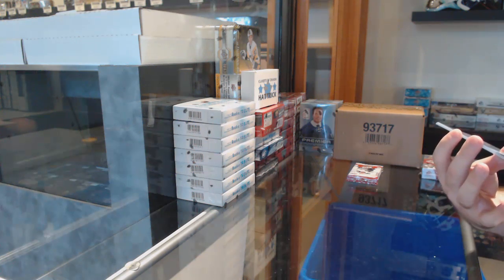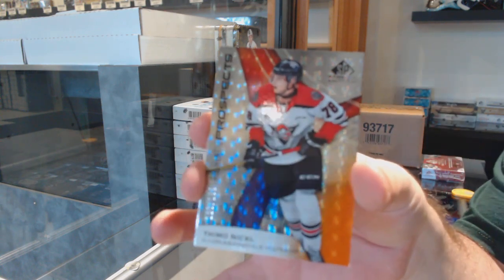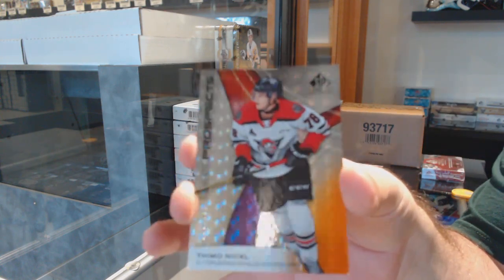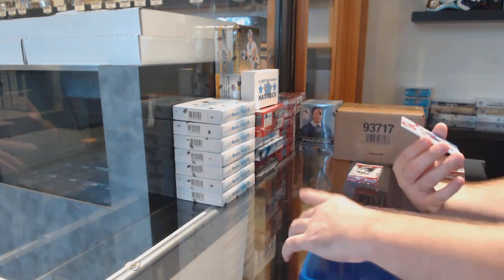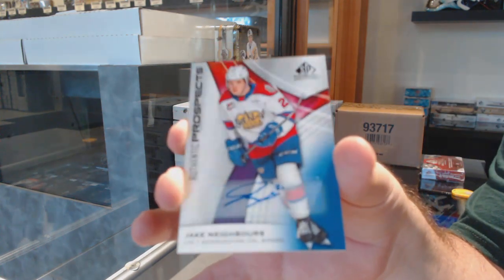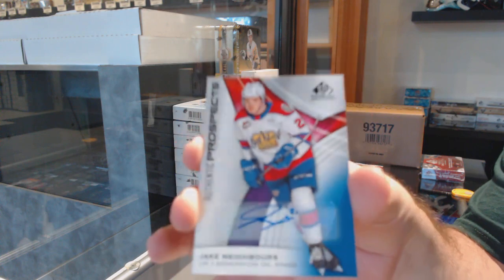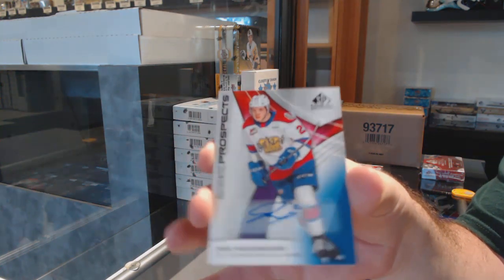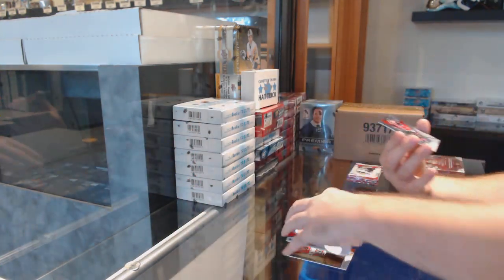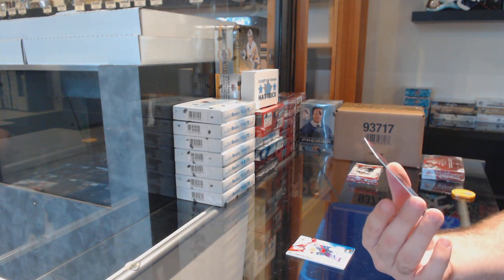We've got number 123 of Timo Nicol — that's the three spot. We've got an autograph of Jake Neighbors, numbered 11, so that's the one spot.